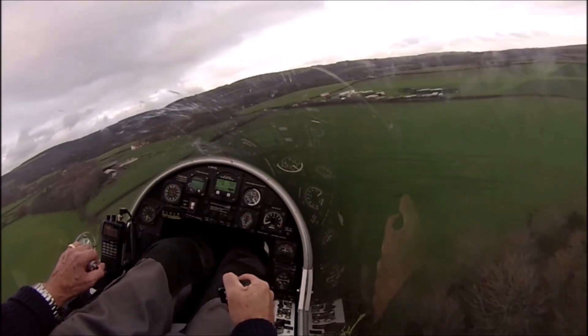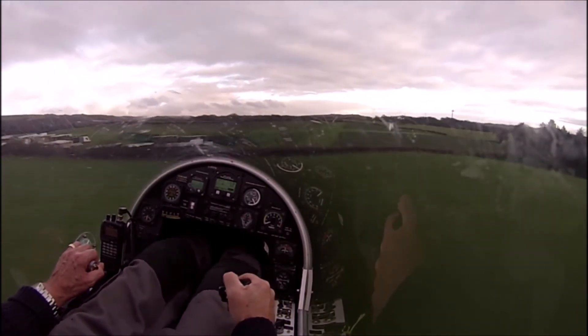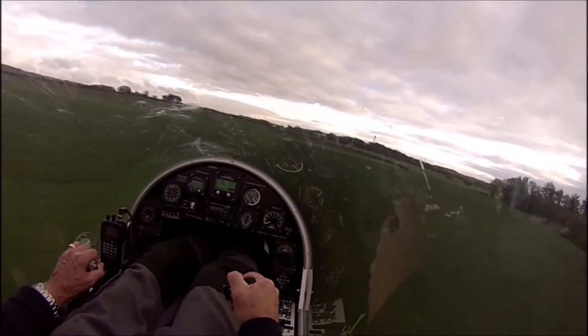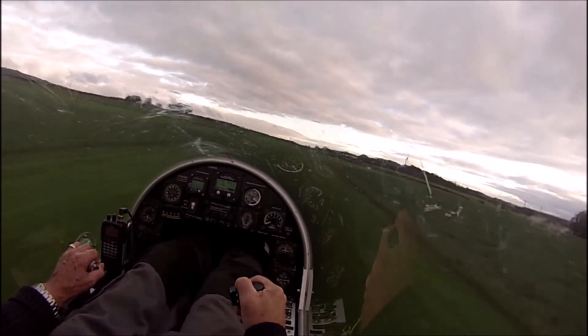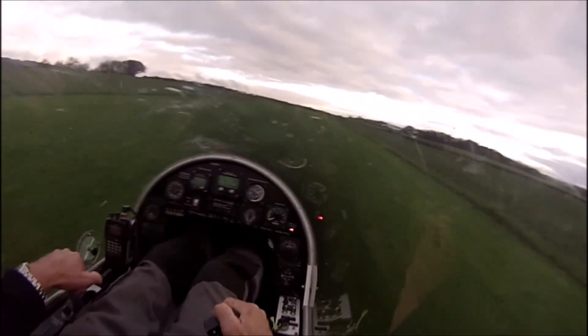Once we landed again, I noticed there was fuel in the carburettor — in fact I started the engine and taxied back to the hangar. The fuel pressure was the giveaway: it suddenly climbed to over 10 psi just prior to the engine failing. Normally the pressure is about 5.5 psi. Then on the glide down it slowly decreased.